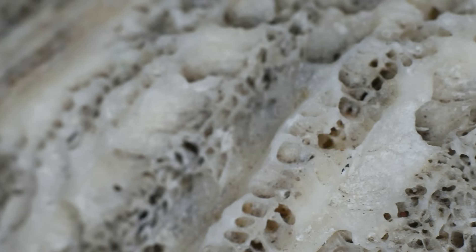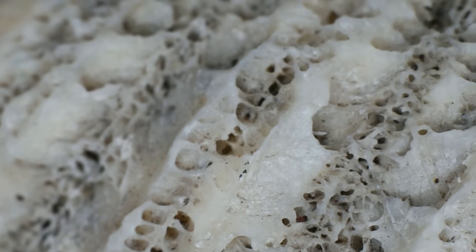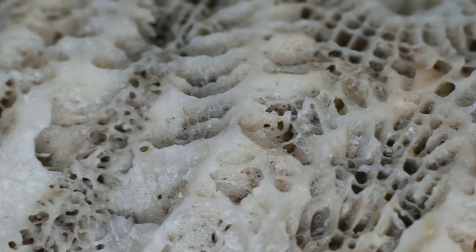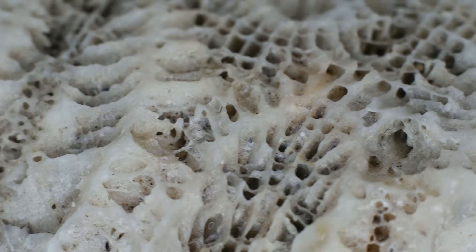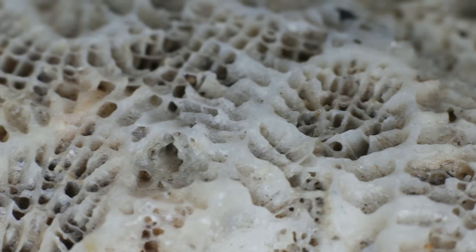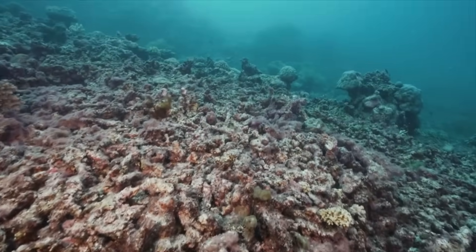As the centuries passed, these shells were buried under layers of sediment, subjected to immense pressures of the deep. Through a process of compaction and cementation, a transformation occurred, turning these once living entities into limestone — the Tamala limestone — a material that would play a pivotal role in our story.